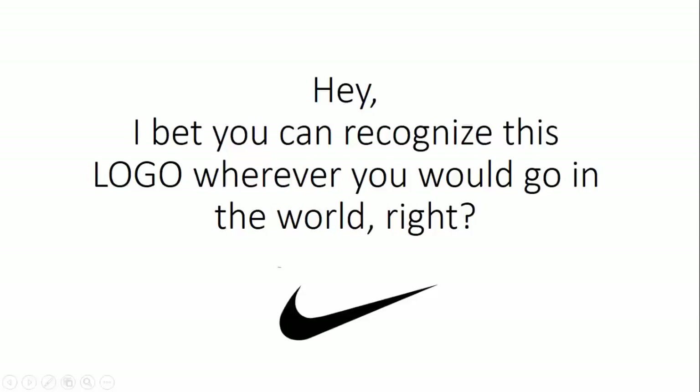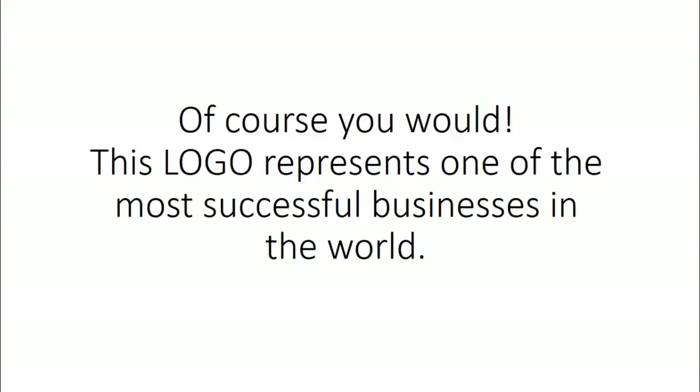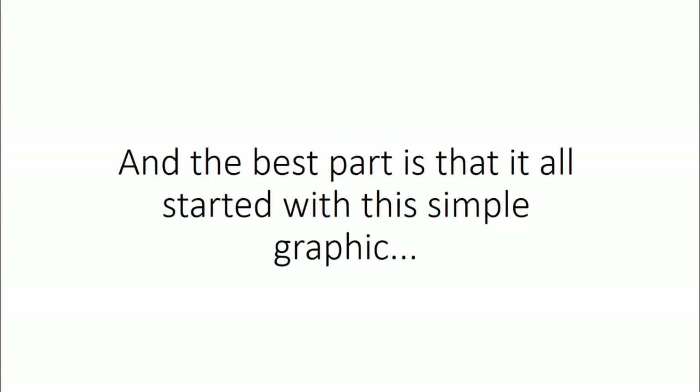Hey, I bet you can recognize this logo wherever you would go in the world. Of course you would — this logo represents one of the most successful businesses in the world, and the best part is that it all started out with this simple graphic.